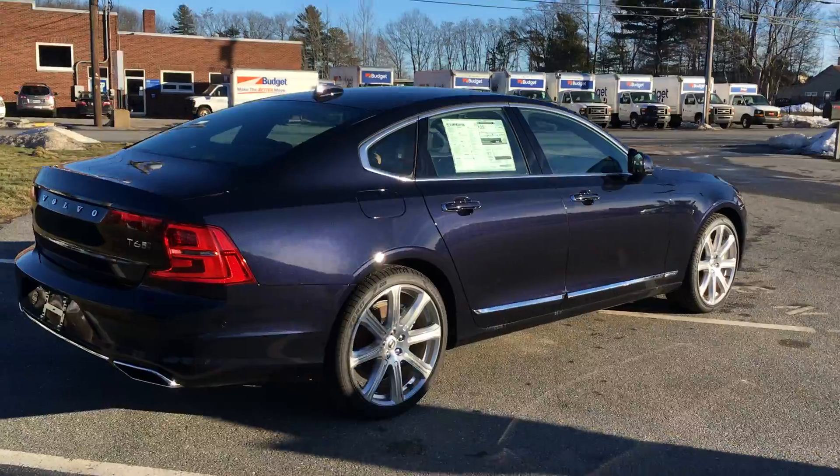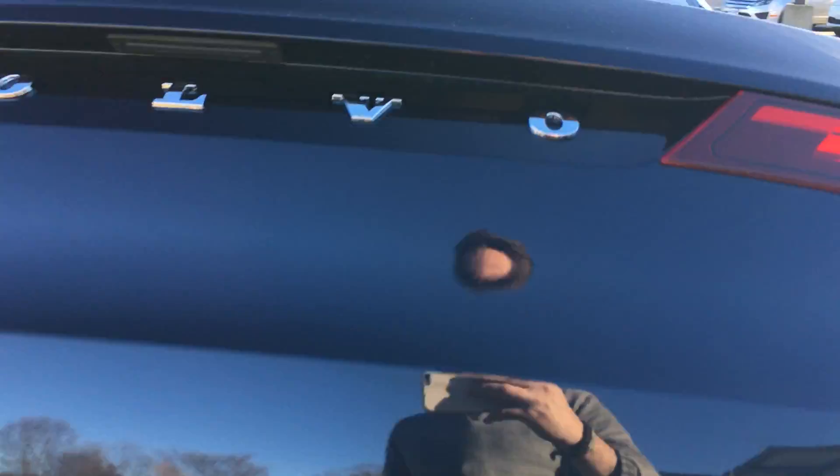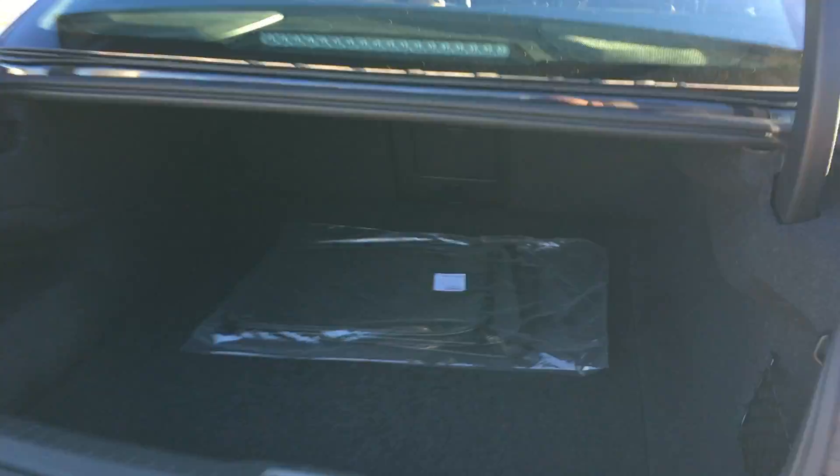It does have your front and rear park assist. It's got the backup camera and power tailgate. Check out the size of this trunk. You push the button here and that tailgate closes.